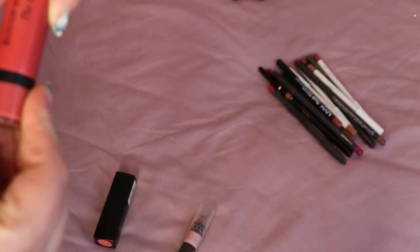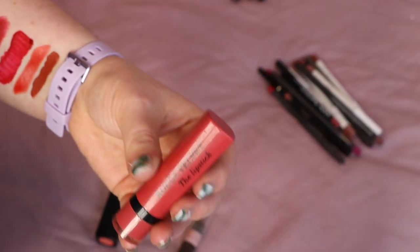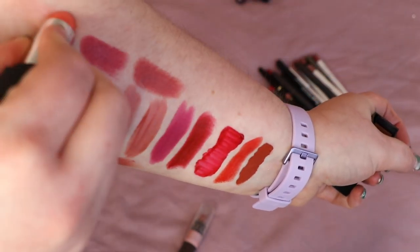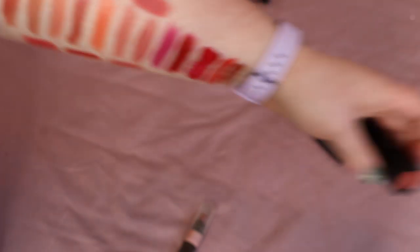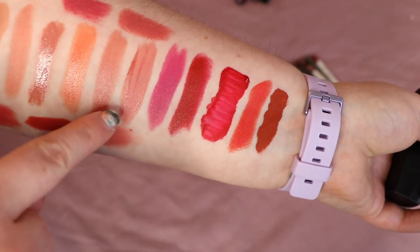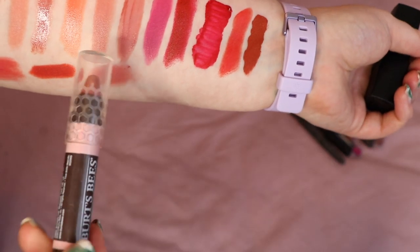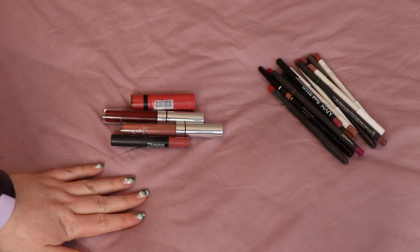Bourjois number five — I really liked this but I feel like it's past its best, starting to dry out, and it really dried my lips out the day I wore it, so I'm getting rid of that. Last is Number 17 Cheeky Secret, a very sheer peachy shade. It's the closest to a creamy matte in the group and different enough from the others to keep — so I'm going to keep that one as well.